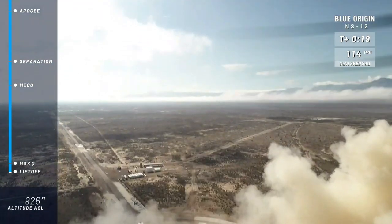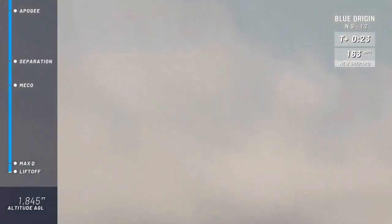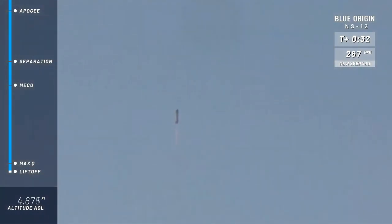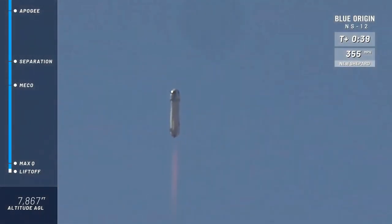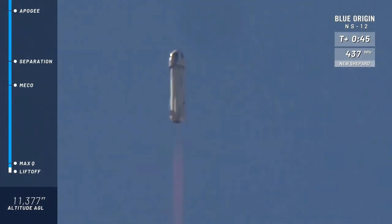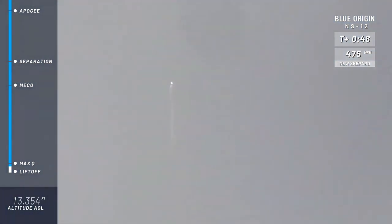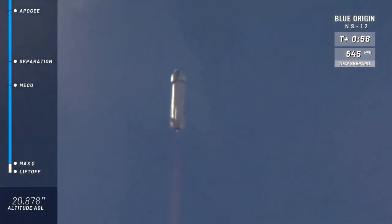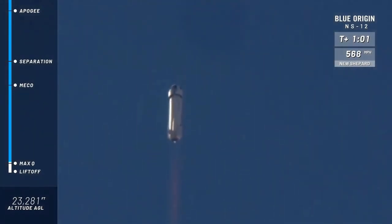And New Shepard has cleared the tower on her way to space. That roar gets me every single time as she exits the valley on the way up to space. We are aiming for an altitude of about 350,000 feet or 105 kilometers this morning. You can follow along as she gains speed in the top right corner of your screen, and as she reaches her altitude on the bottom left corner.